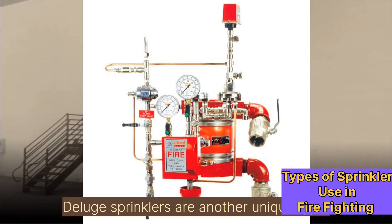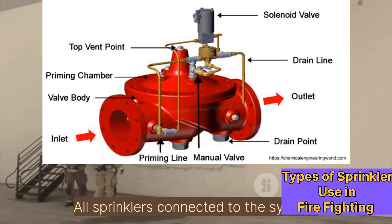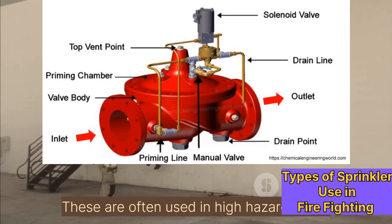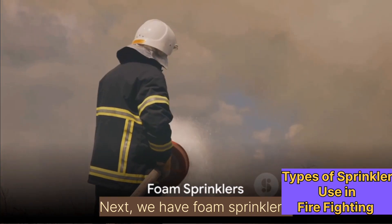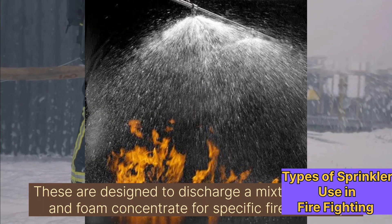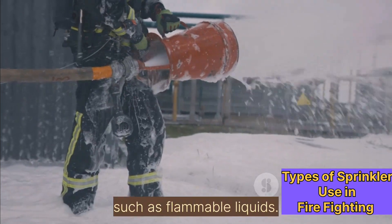Deluge sprinklers are another unique type. All sprinklers connected to the system simultaneously release water when a fire is detected. These are often used in high hazard areas. Next, we have foam sprinklers, which are designed to discharge a mixture of water and foam concentrate for specific fire hazards, such as flammable liquids.